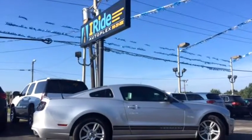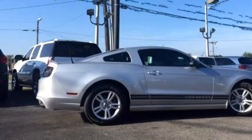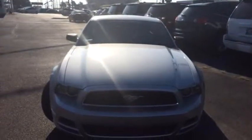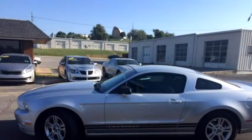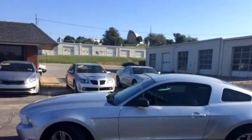IRide Broken Arrow proudly presents this 2013 Ford Mustang V6 Coupe. The transmission is automatic 6-speed. The exterior color is silver, the interior color is gray, and it has a V6 cylinder engine.